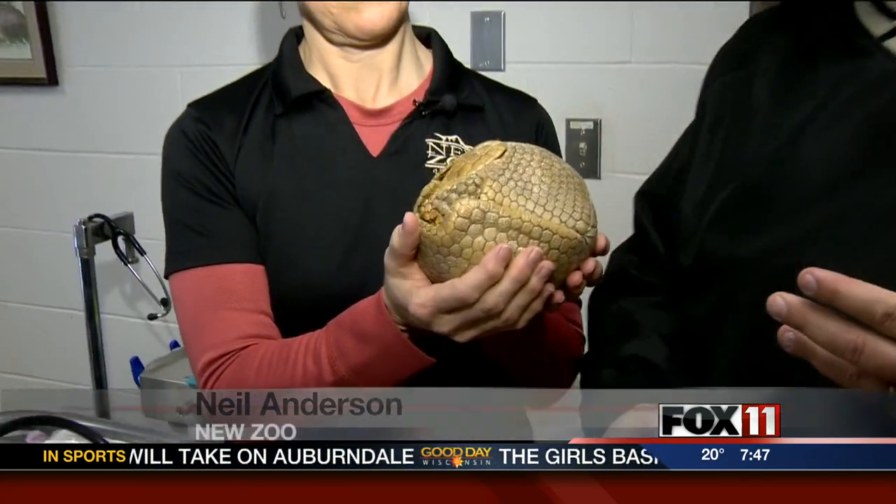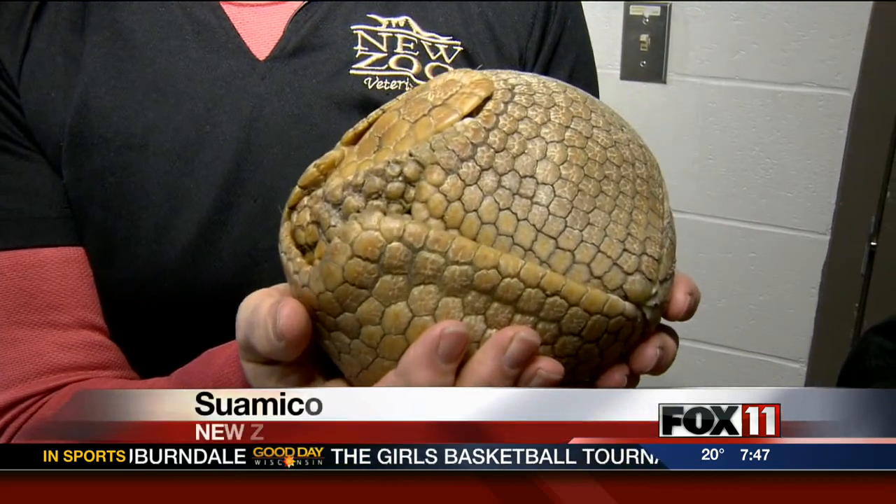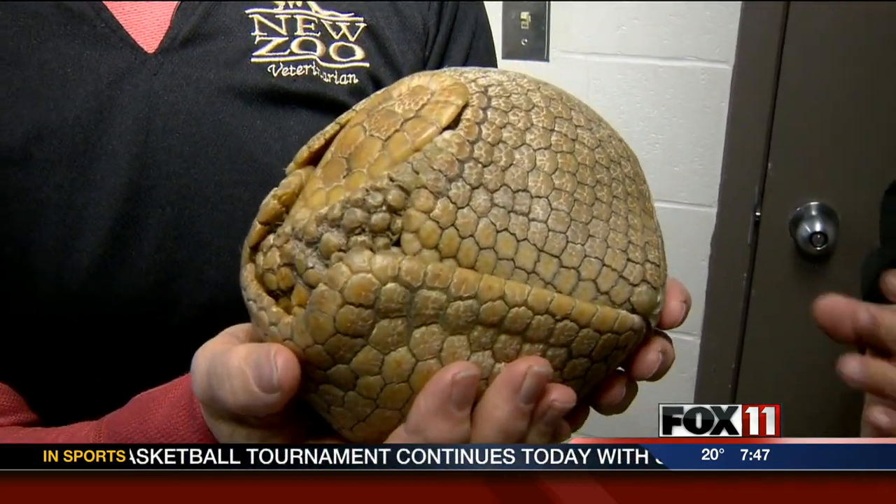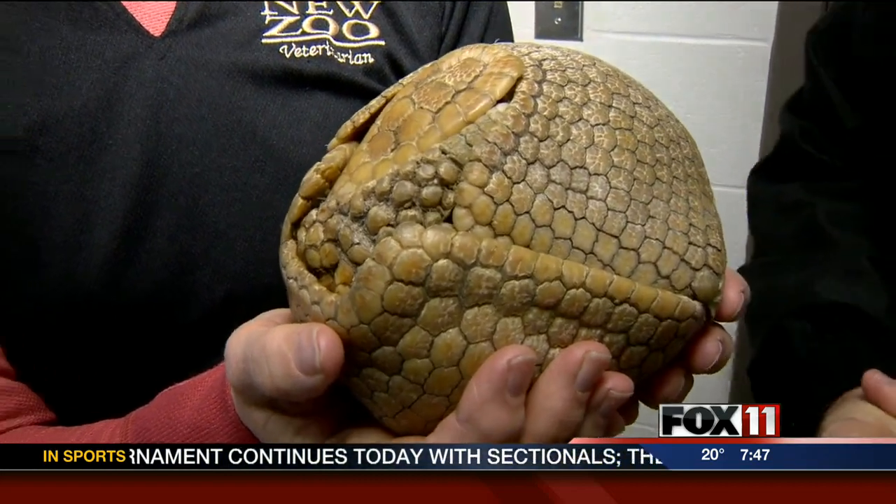We moved from the black bears and now we're over here with our armadillo. This is a southern three-banded armadillo — this is Rolly. I think he's hiding from me, Neil. He's doing what armadillos are famous for — he's in his protective mode.